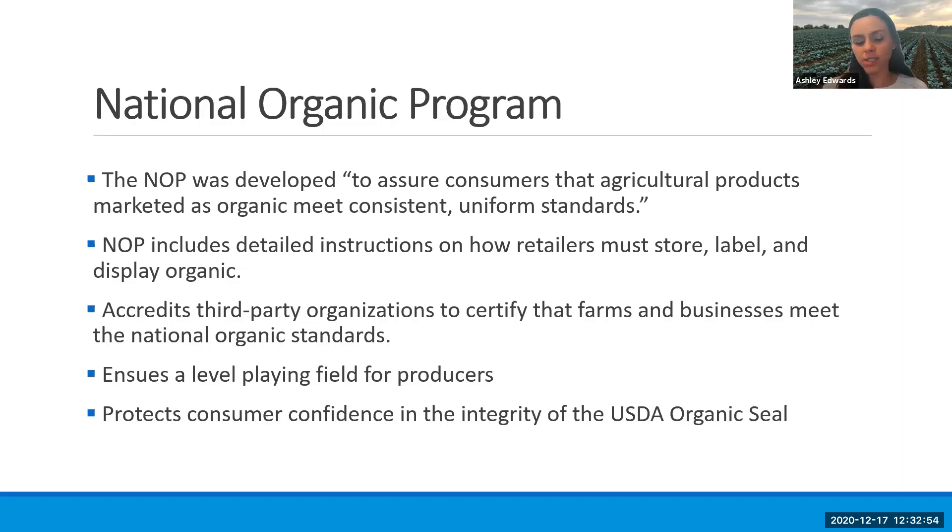So when someone goes to the store and sees that organic seal, they understand what practices that farmer had to comply with in order to ensure that that product is certified organic.